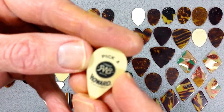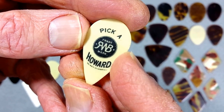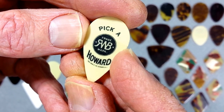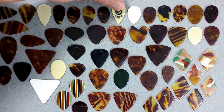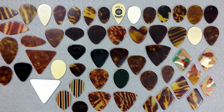Let's take this pick with a reverse R on it — reverse RWB. That stands for Rudolf Wurlitzer Brand. It says 'Pick a Howard.' That's strange — 'Pick a Howard.' Well, Rudolf had a son, and his first name was Howard. And that's a mandolin pick, seen in a 1950 Wurlitzer catalog.